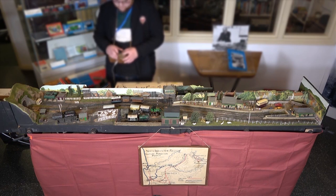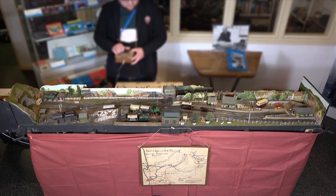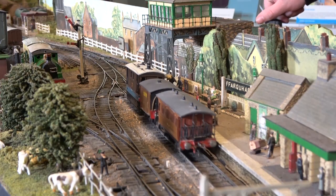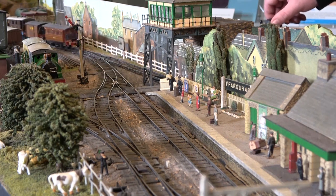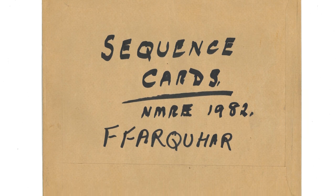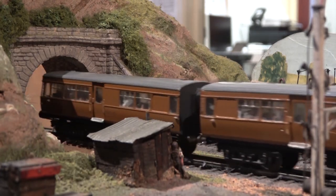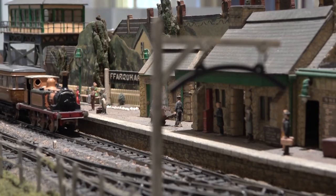Trains and buses run in connection rather than in competition. This is a great advantage to the travelling public. For exhibition purposes, the timetable, which covers a whole day's working, is shown in three sections, each lasting about 25 minutes. The timetable that we are running the layout to is one of the Reverend Awdry's own, specifically written for the 1982 Worley National Model Railway Exhibition. This is the first time since 2008 that the layout has ventured out of Wales, so we hope to see you there. You can come and see the layout at Stand C-44, near the back of the main exhibition hall.